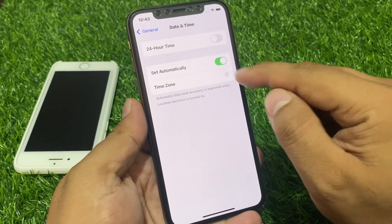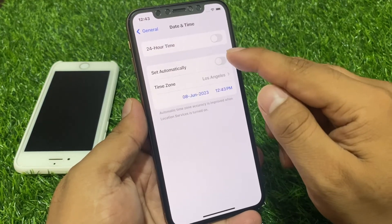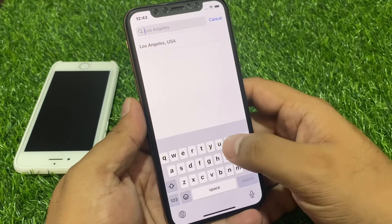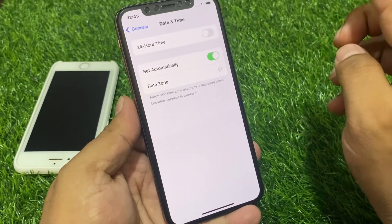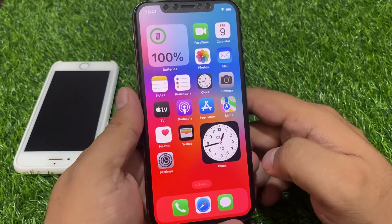Check that Set Automatically is enabled. If it is not enabled, turn it off, wait 10 to 20 seconds, then select your time zone and country — for example, my country is Pakistan. Select it, toggle Set Automatically back on, and this will fix your problem.